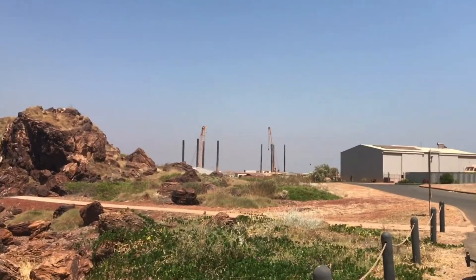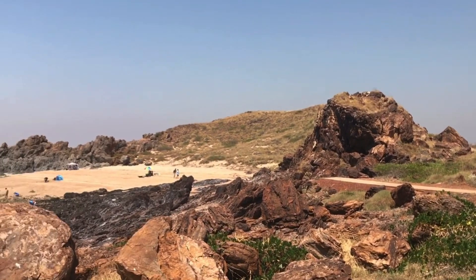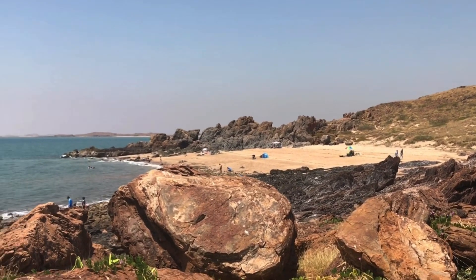This is the Point Sampson shipyard over there. This little bay here is a popular little place — Wineglass Bay, Point Sampson.